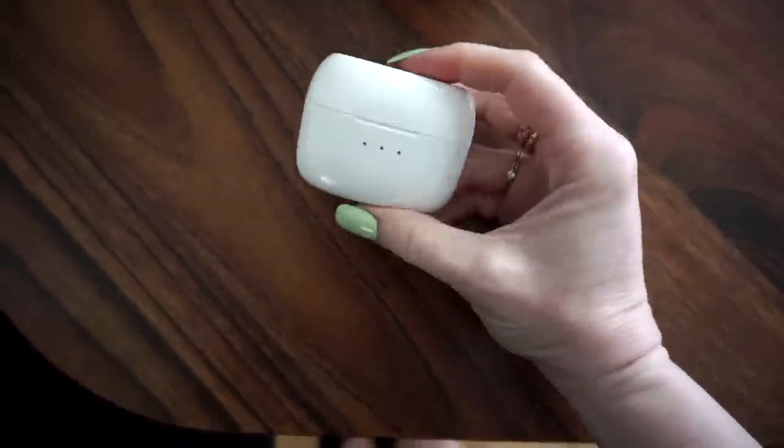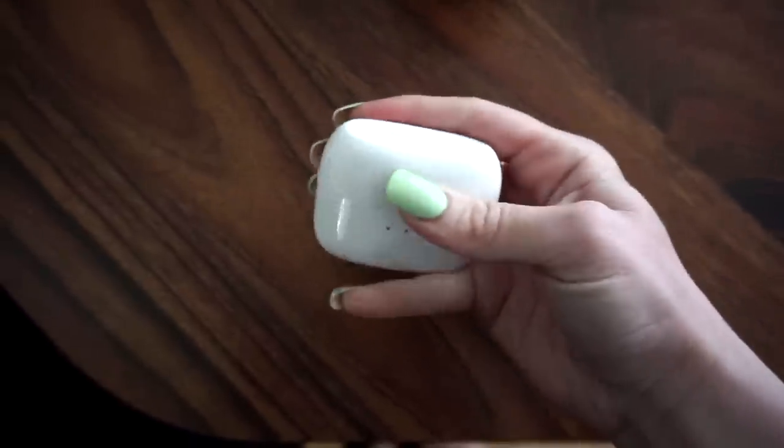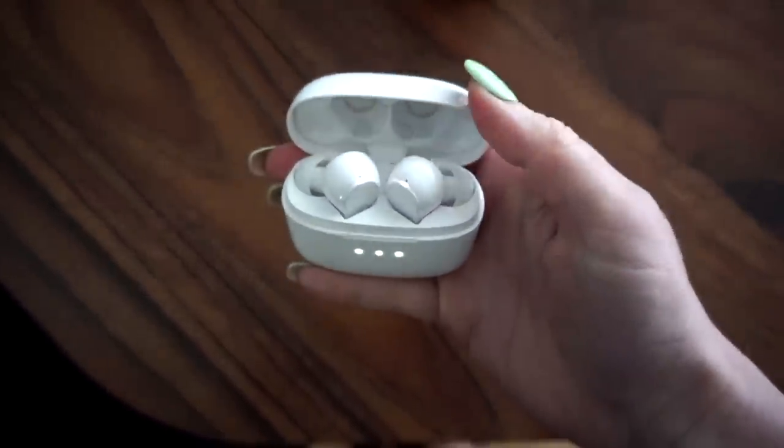I'm still getting DMs about what the AirPod dupes were that I mentioned. I'm going to link them down below — they're from Amazon. I still love them. Been using them for a couple months now and they have the charging case. They're basically exactly like AirPods.